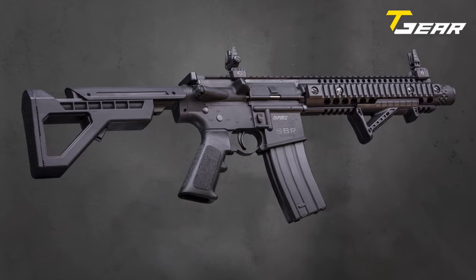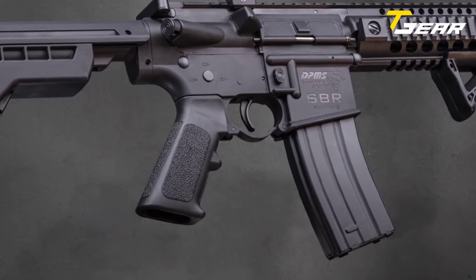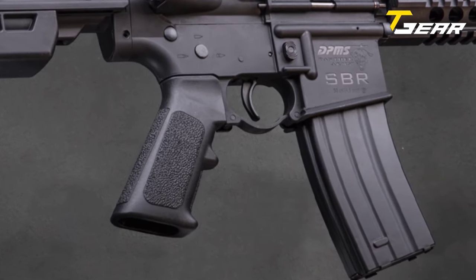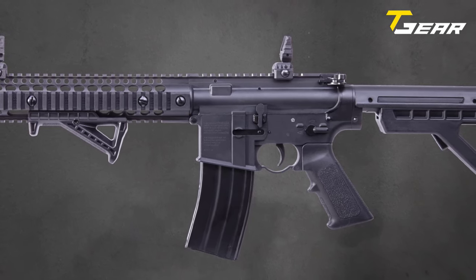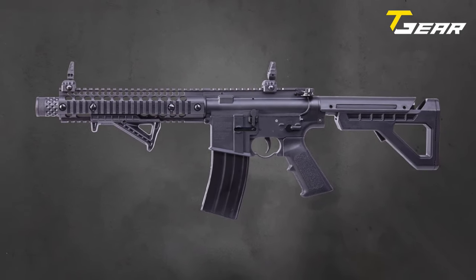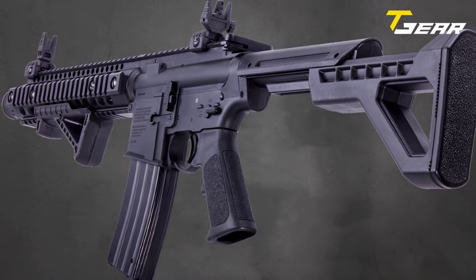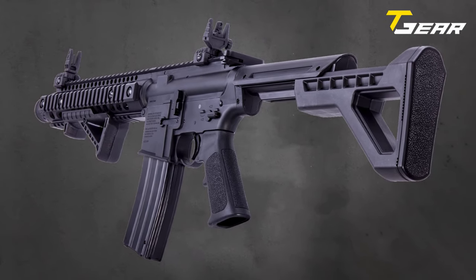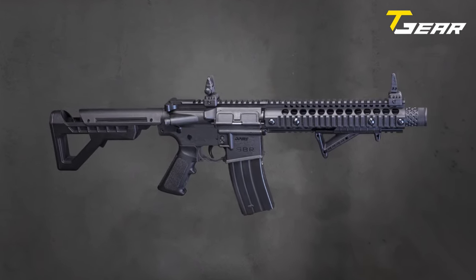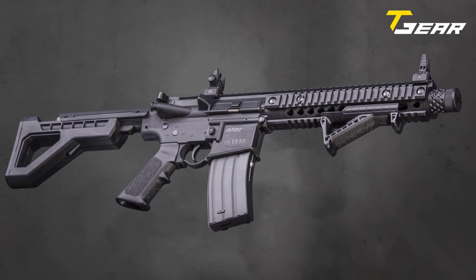The rifle has a removable pop-up and adjustable rear sight enhancing accuracy and target acquisition. A movable angled fore grip aids in maintaining stability and precision. Safety is addressed with a thumb selector-style safety mechanism. Weighing 6.21 pounds, the rifle balances lightweight handling with stability. With its impressive features and a competitive price of $221.99, the DPMS SBR CO2 BB air rifle offers an exhilarating shooting experience accessible to enthusiasts of all levels.